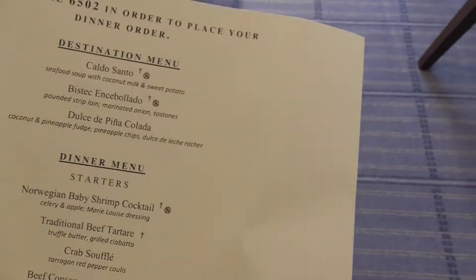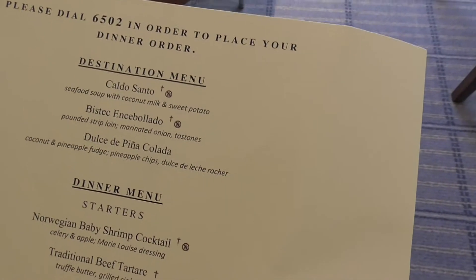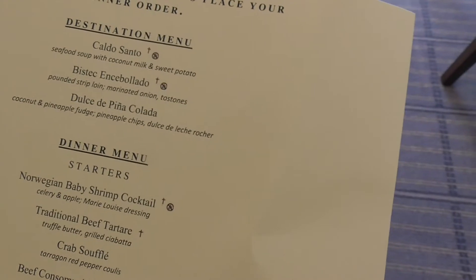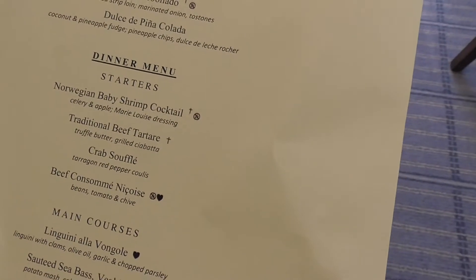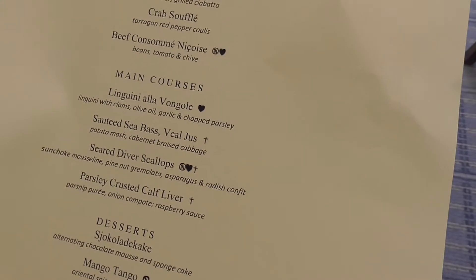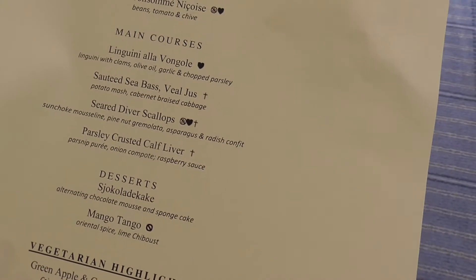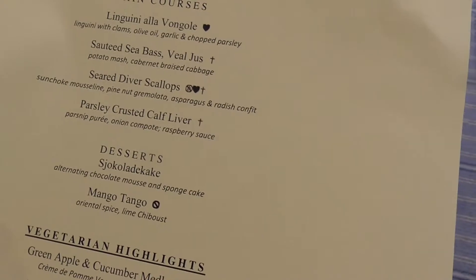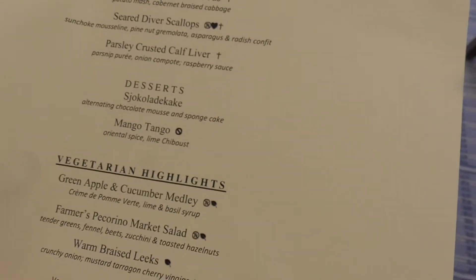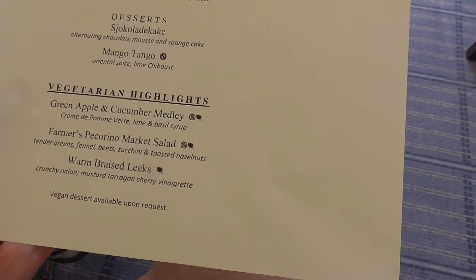You can order whatever you want. So we have a choice tonight: seafood soup, pounded strip loin with marinated onions, dolce de pina colada, coconut and pineapple fudge, baby shrimp cocktail, beef tartare, oat crab soufflé. In courses: linguine with clams, sea bass, seared scallops — that's what I want. Viking is the only cruise line I've ever seen that has calves liver. For desserts: chocolate mousse and sponge cake, or a mango tango.